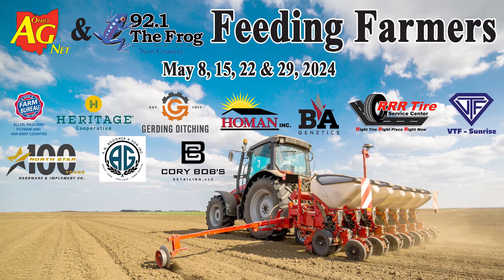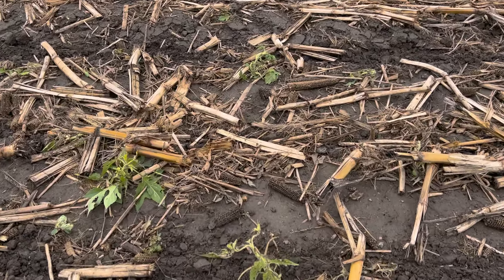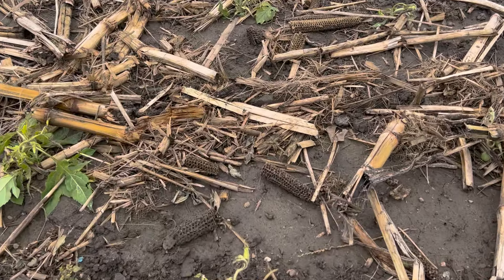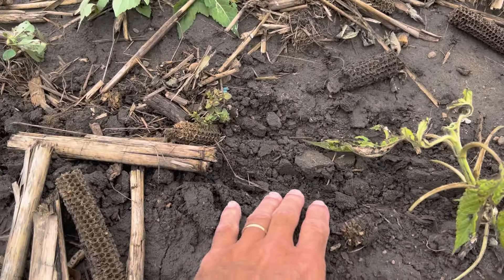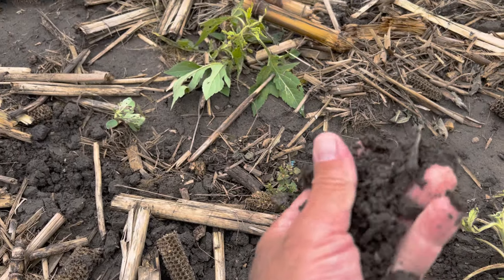It's week number two of Feeding Farmers in the Field. We are in Van Wert County on the farm of the Whitler family. Joining me is Jason. We walked a few fields — it's tacky, but you said up until last night you got the chance to get some planting done. Give us a quick update. What does the farm look like and what's moisture look like at this point?